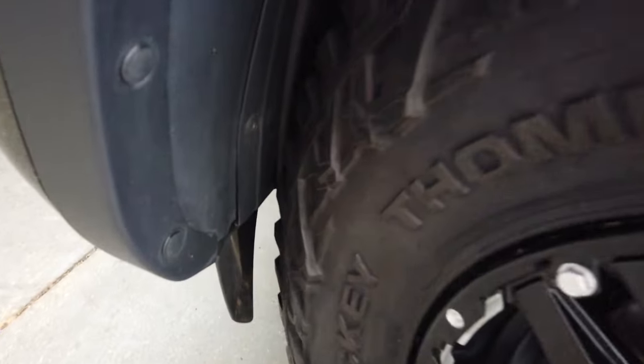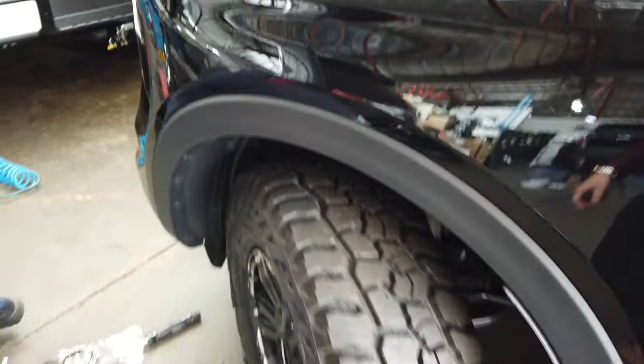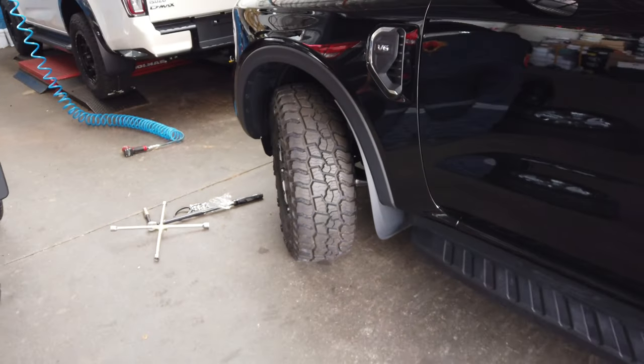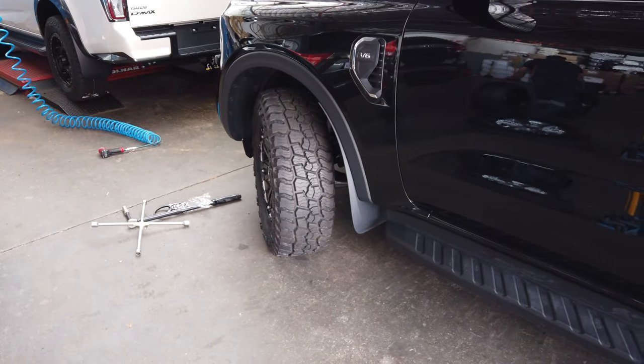We did a test fit and there's a slight amount of rubbing — not much — on the front of the tyre. The rear is okay and inside is fine. These are 33-inch tyres and they do fit. What we've decided to do is install them once the bull bar is on, because that will give us a bit more room at the front.